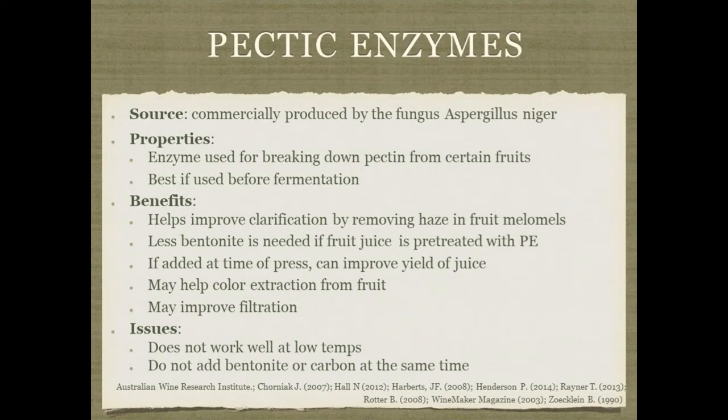Pectic enzymes are used to help break down pectin in certain fruits, preventing a pectin haze. These tend to be used before fermentation. They can also help with color extraction from fruit — a winemaking technique used for many years. Pre-treating fruit juice with pectic enzyme prior to fermentation means you might not need as much of other fining agents such as bentonite, and it can help improve filterability. Pectic enzymes don't work as well at low temperatures — they tend to work better at room temperature or warmer. Keep in mind: don't add bentonite or carbon at the same time as pectic enzyme, as they'll inactivate it. I typically add pectic enzyme first and then wait about 24 hours before adding the bentonite.